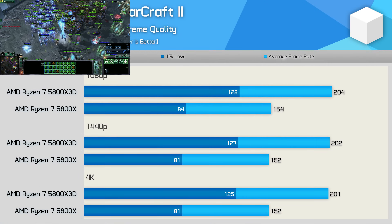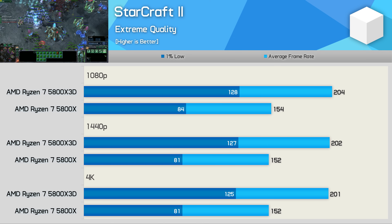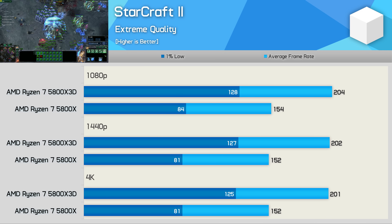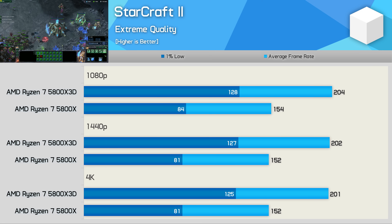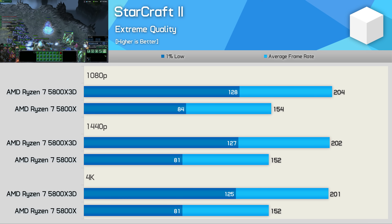StarCraft II is another single-core game that runs very poorly late game unless you have a modern processor. The 5800X 3D delivered a massive 52% improvement in 1% lows and a 32% increase in average frame rate. This large margin was also seen at 1440p and even 4K, so big improvements here with 3D vCache.